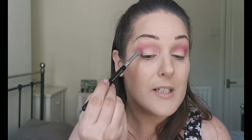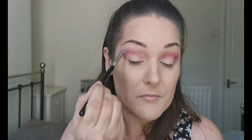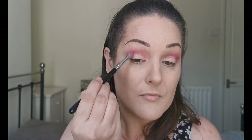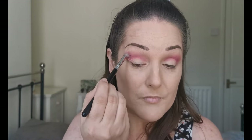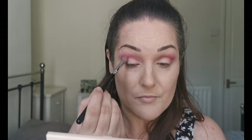I think I'm going to go in with a purple in the outer V — it's like a pink with a purple hint in it, a purpley pink. Next I think I'll go in with this purple here for the outer V and see what that looks like.